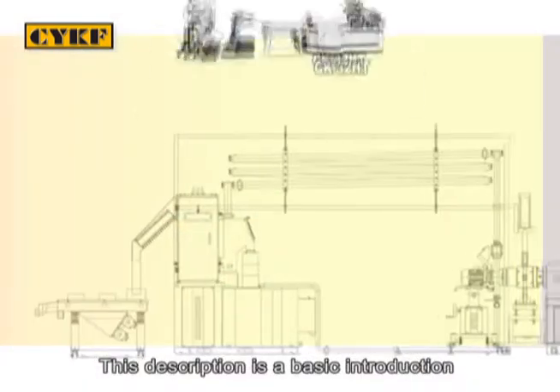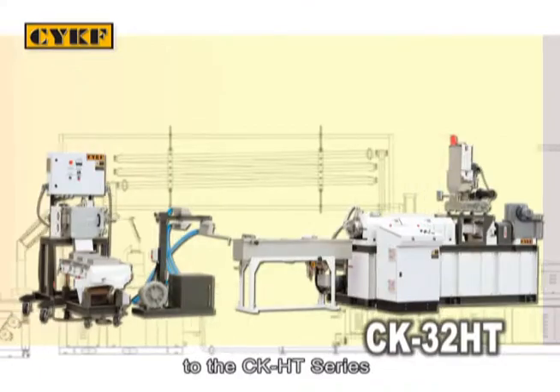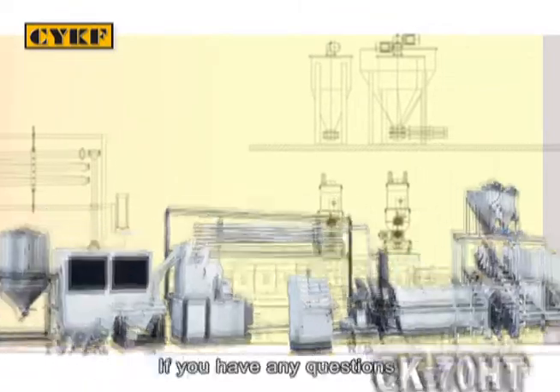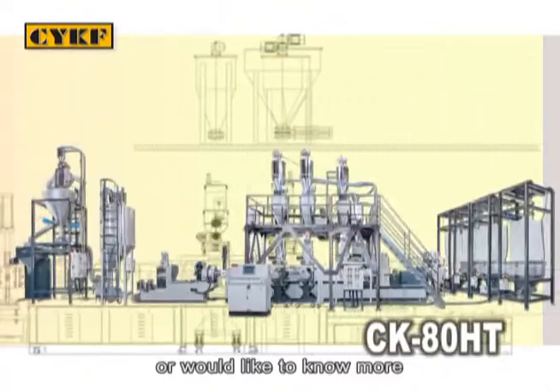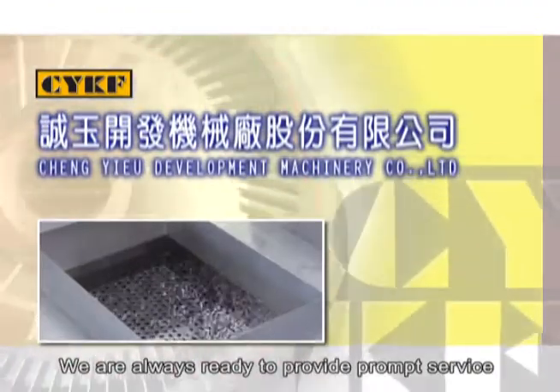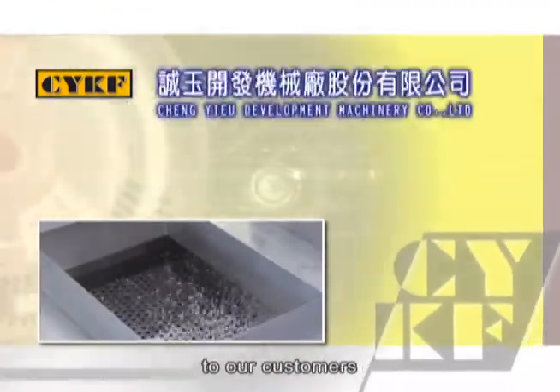This description is a basic introduction to the CK-HT Series Co-Rotating Twin Screw Compounding Line. If you have any questions or would like to know more about our equipment, please contact the CYKF company. We are always ready to provide prompt service to our customers.